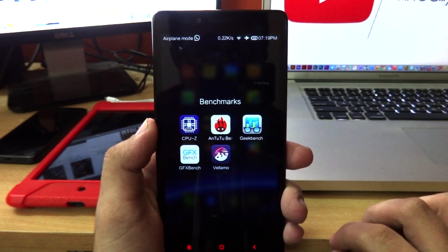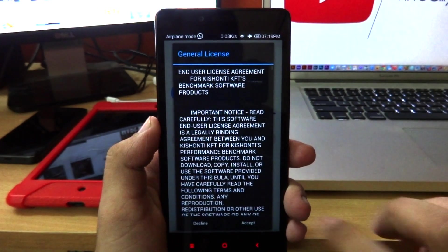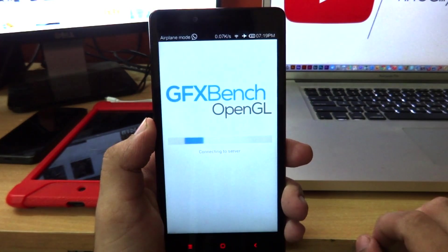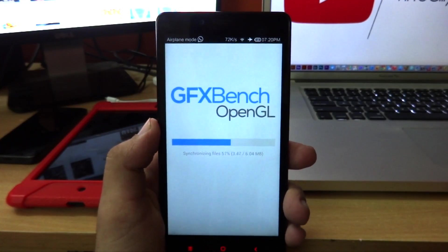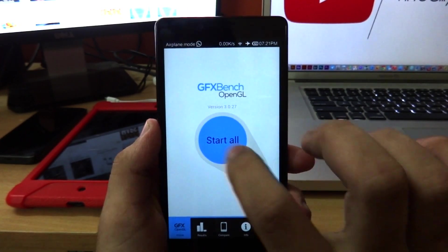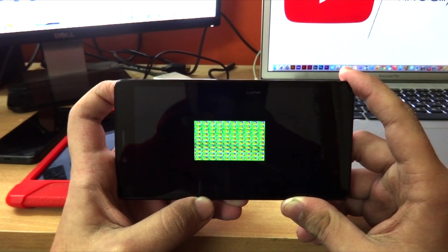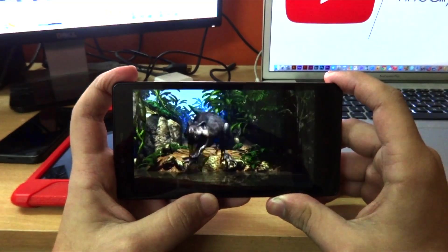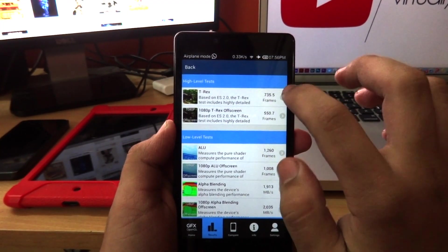Moving on, we have GFXbench, which is one of the most powerful GPU benchmarking applications out there. I'm going to accept the agreement, download some additional files, and start all the tests. This test took about 10 to 15 minutes to complete, so I'm going to fast forward all of that.